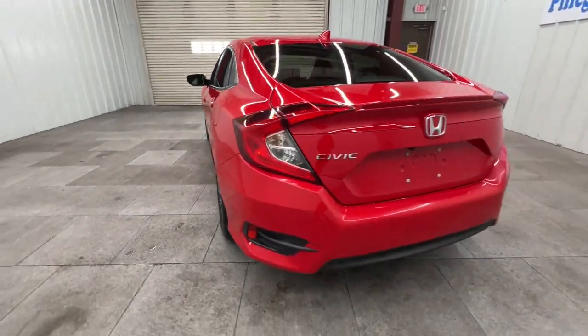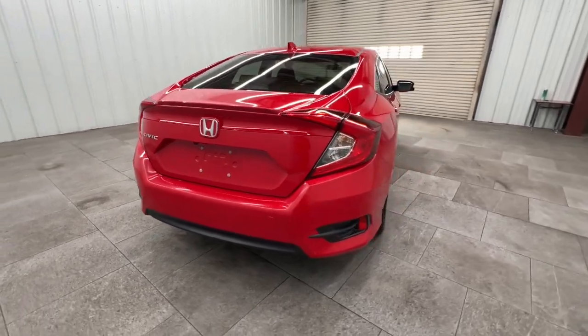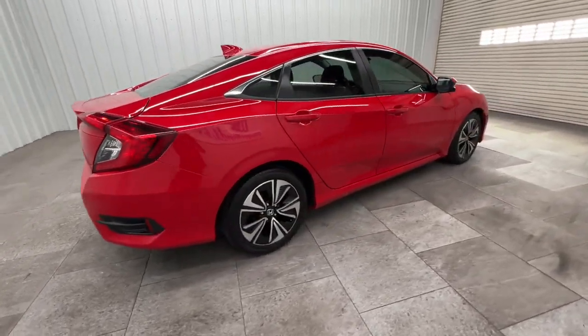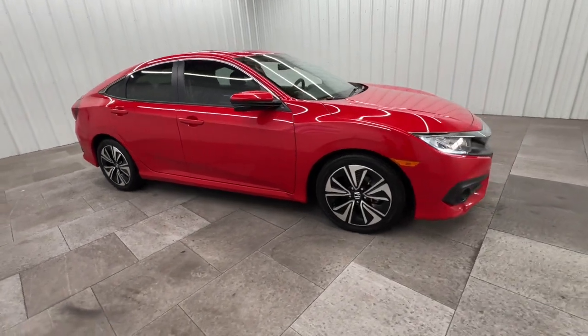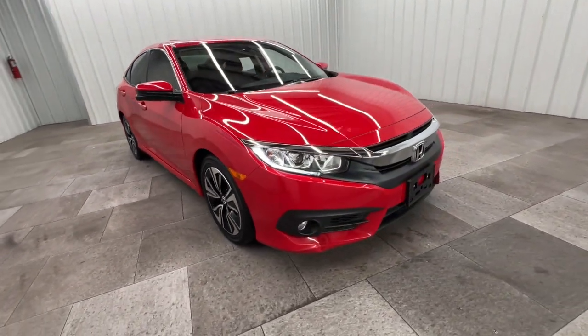That's the Honda Civic sedan. All it needs is you.